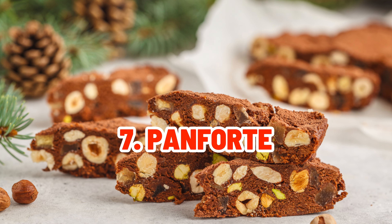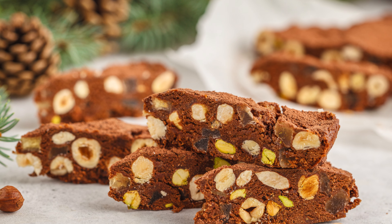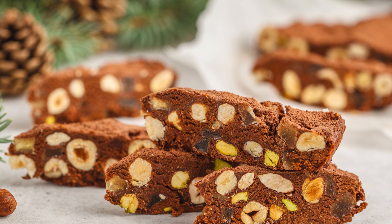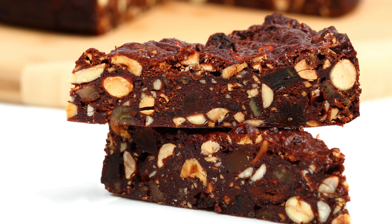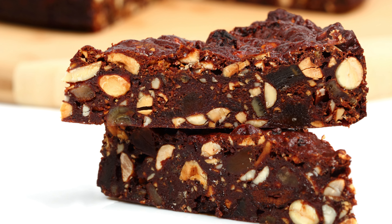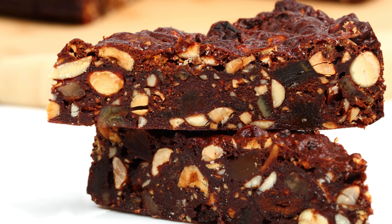Panforte, a rich and spicy fruitcake from Siena, is a beautiful tribute to taste mixing. It represents the richness of the Christmas mood, filled with nuts, honey, and dried fruits.